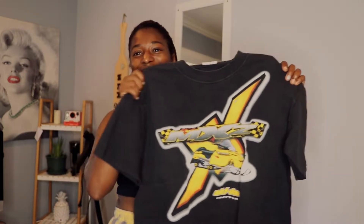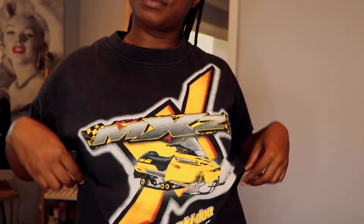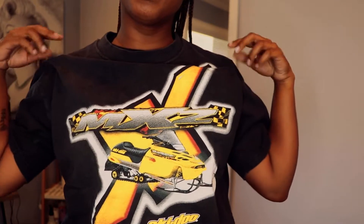Goodfair is definitely watching me — they definitely know me way too well. They sent me a racing tee, and y'all know I love racing tees. So thank you Goodfair for sending me this — I'm gonna wear it, I can't wait to style it. Definitely give this video a thumbs up if you want to see a styling video with some of these items. I would love to style some of these for you. Can't complain — 10 out of 10 on the racing tees, already know. I'm obsessed.